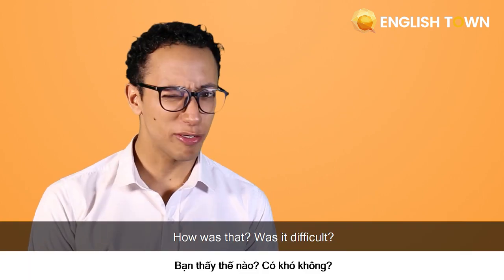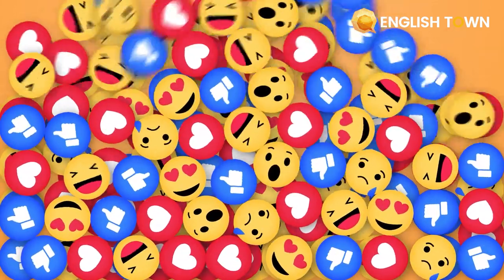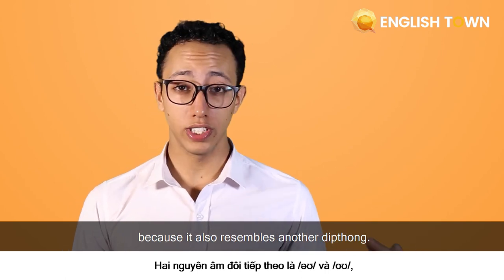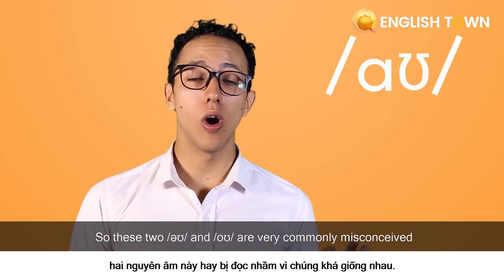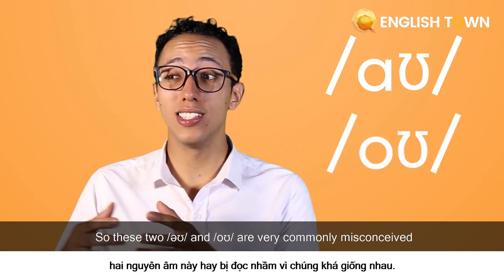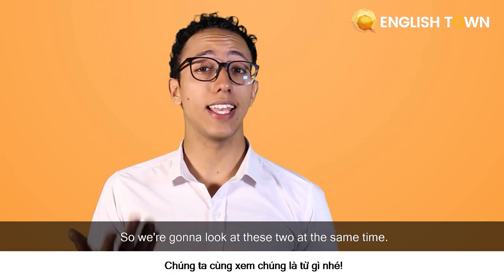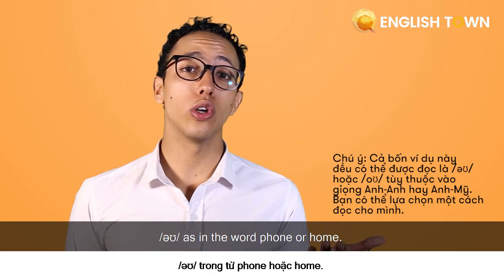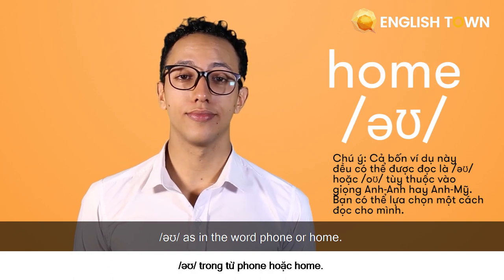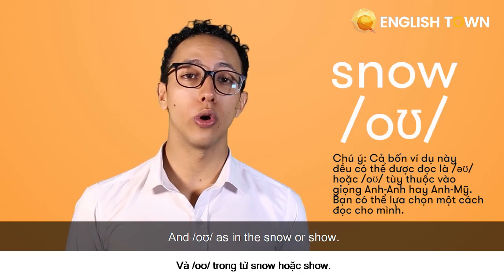How was that? Was it difficult? Try again if it's too difficult for you. Now the next diphthong is a little bit more special because it also resembles another diphthong. These two — 'oh' and 'oh' — are very commonly mispronounced or said the same way. We're going to look at these two at the same time: 'oh' as in the word 'bone' or 'home,' and 'oh' as in the word 'snow' or 'show.'